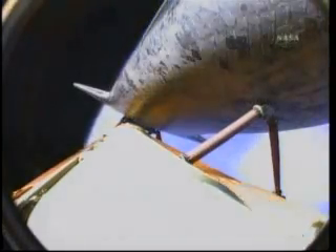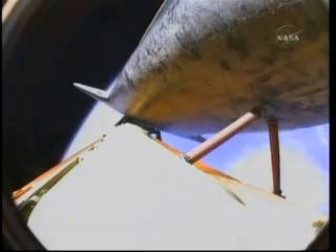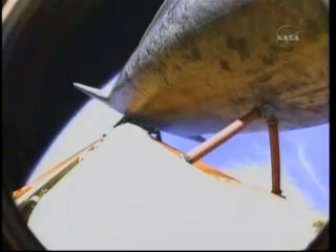Standing by for the guidance system to take over control of Atlantis and roll the vehicle to a heads-up position. Atlantis, you are pressed to MECO and single engine Zaragoza 104. Copy, pressed to MECO, single engine Zaragoza 104. Atlantis can reach a safe orbit on two engines now.